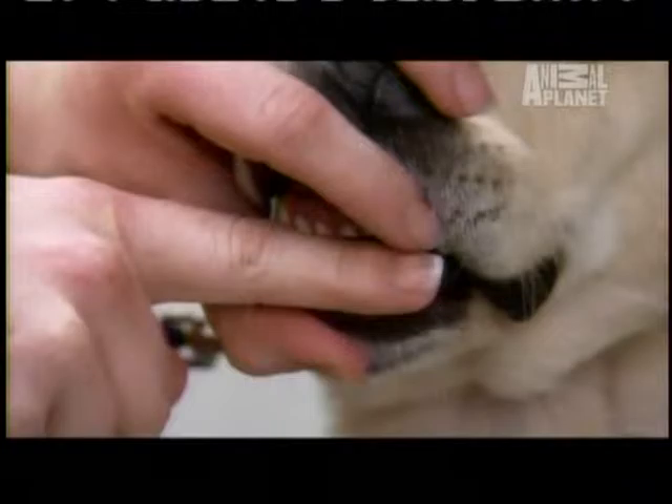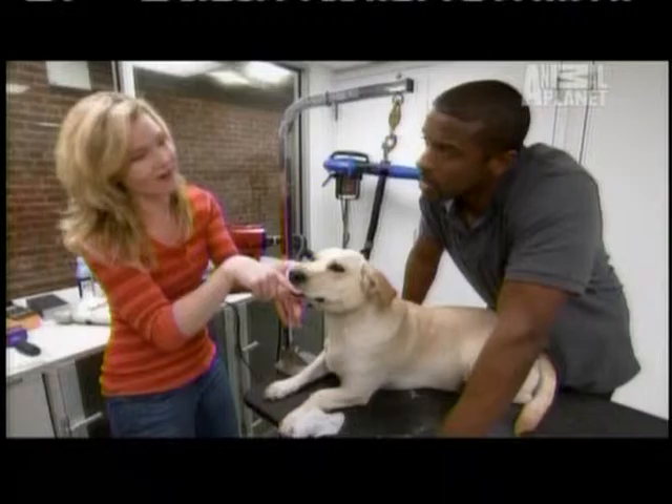Her teeth are completely ground down. I've never seen anything like this. I'm looking at the root of this dog's teeth. When Ali pulled back Venus's lips and showed her teeth, I was shocked. I can't imagine what she's been going through. She's been chewing to get out of her crate.